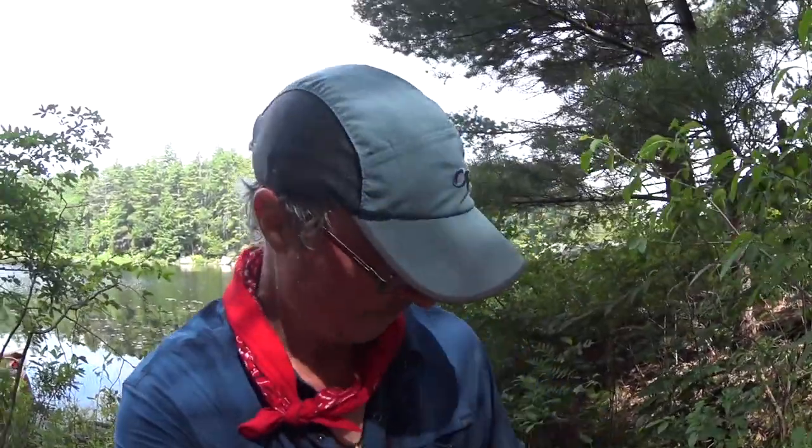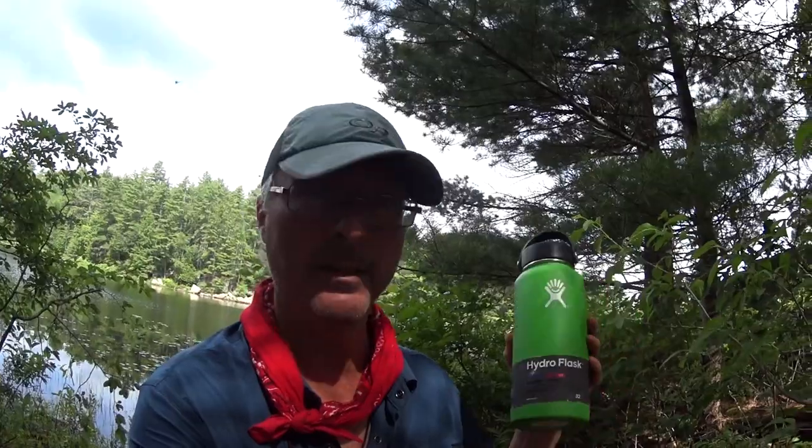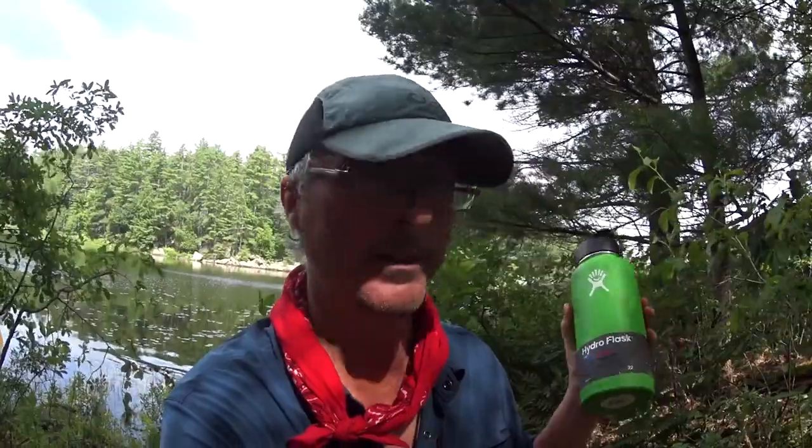I am absolutely loving this — the Hydro Flask. Someone recommended it to me; actually the guys at Wild Wreck Outfitters in downtown Peterborough. The reason why is it keeps things colder, or hotter. I filled this up this morning, it's been basking in the heat in the canoe, and it's still cold water in here. I love this thing — it's amazing. And I need a lot of water today. Alright, time to move on.